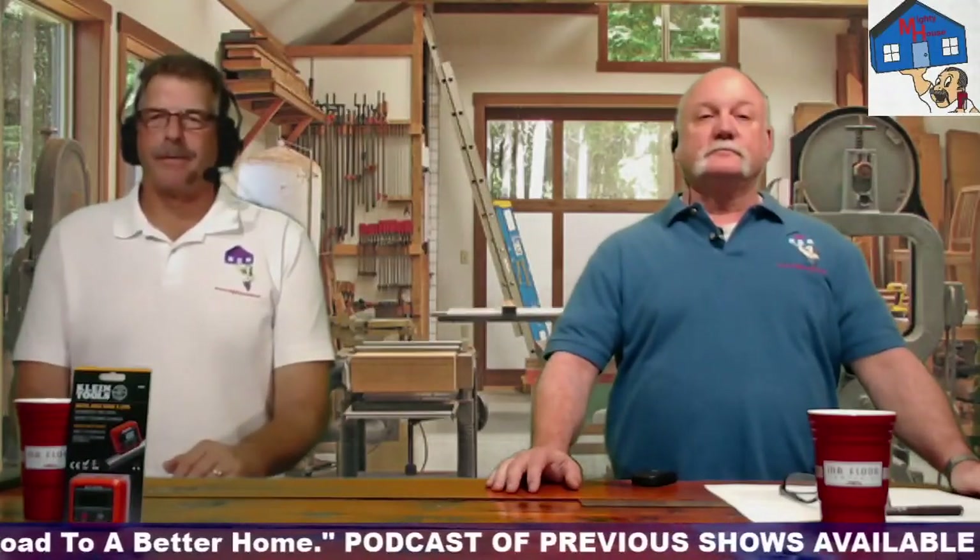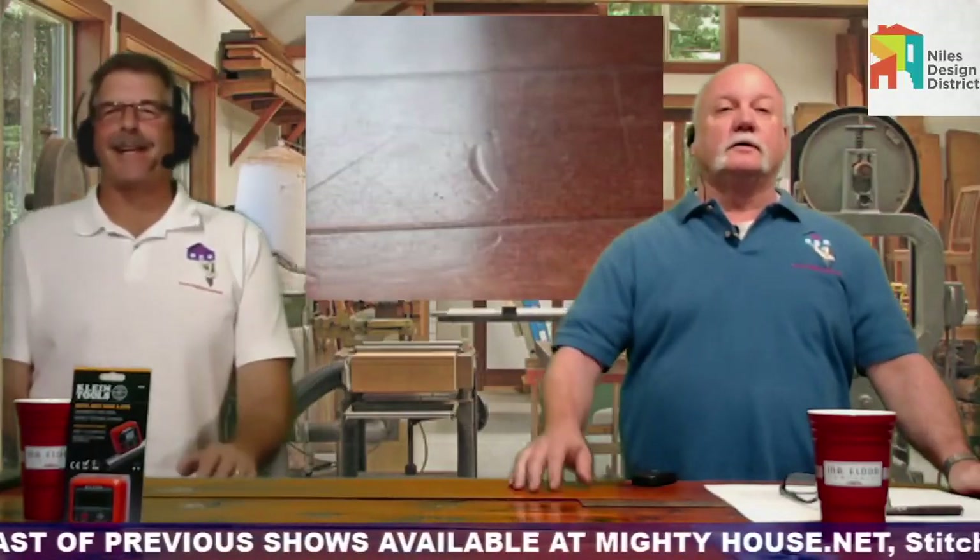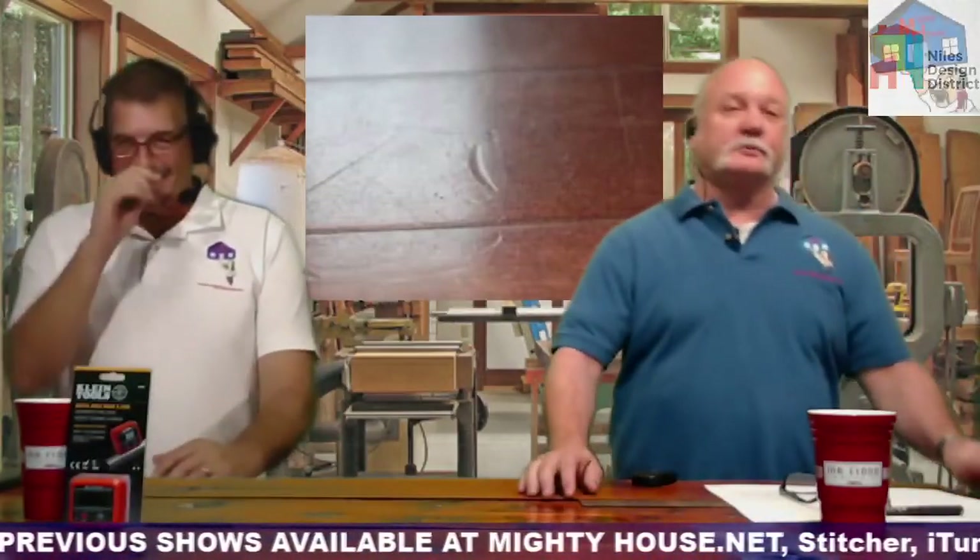What's our topic today, Rich? We're going to talk about fixing wood — damaged wood. Blue pills? Is that where you're handing out blue pills? No, no — not that kind of damage. Different levels of distress.